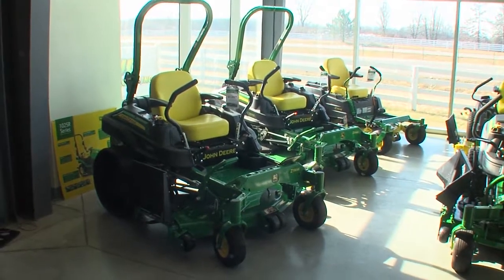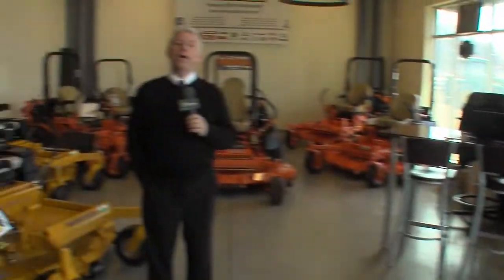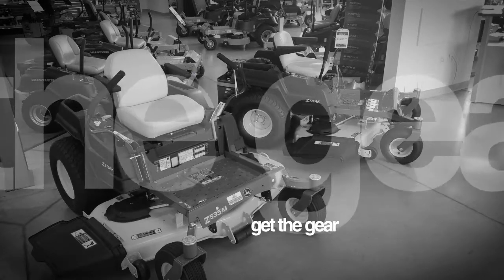If you have a yard, you need JD Equipment. They are Ohio's largest John Deere dealer, with a full line of accessories, service, and parts for John Deere tractors and other lines — plus some great innovations from John Deere this year. We talked to Rick DeYoung about what you'll find at JD Equipment.